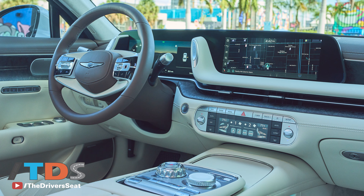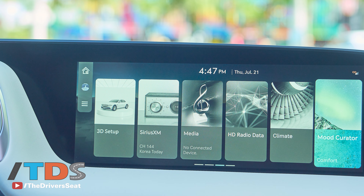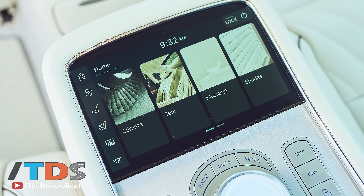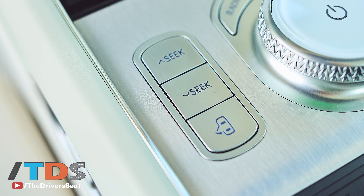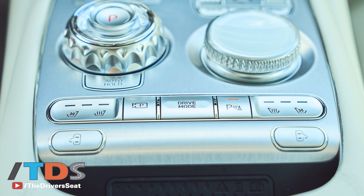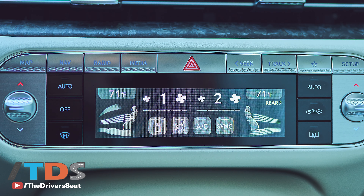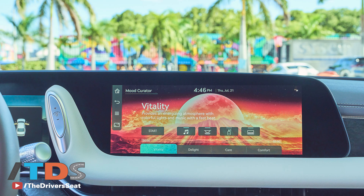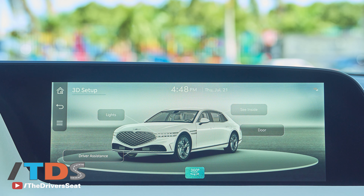The biggest challenge for Genesis right now is that they don't have dedicated dealers yet. Anyone buying a luxury car expects to have a dedicated dealership that understands the luxury car buyer and their expectations. They're slowly bringing these online, and that's great, but it's taking longer than it should. Luxury car buyers spend a lot of money and they have very high expectations.